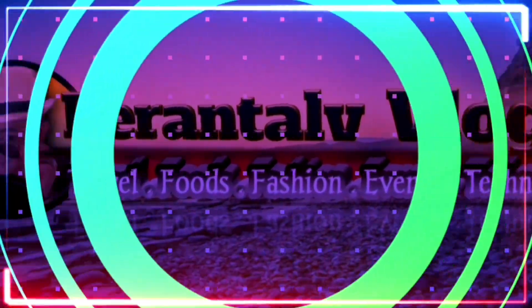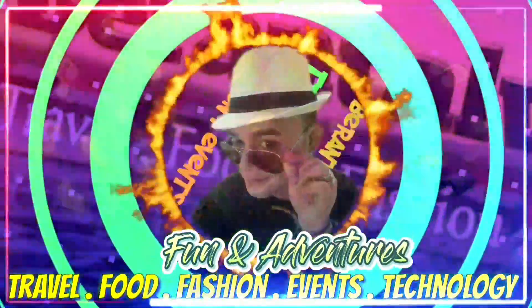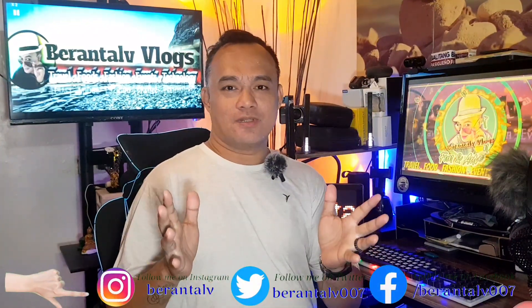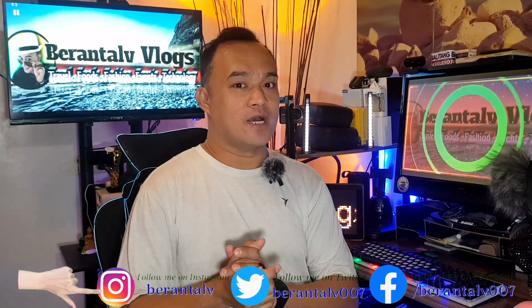But bago ang lahat, syempre let's do the intro. If you are a small content creator or YouTuber na kapapasok lang sa paggawa ng mga content creation ngayong 2023 at nakapag-decide ka na gumawang mga contents,